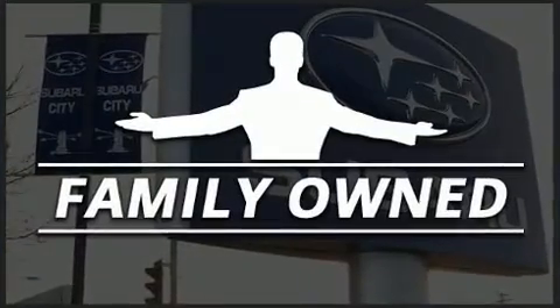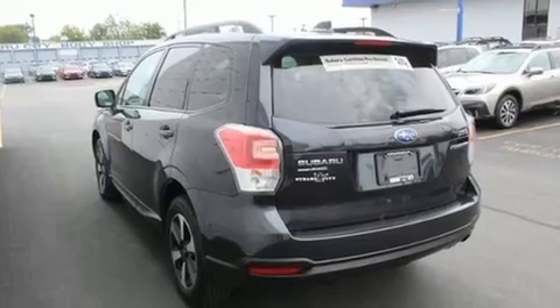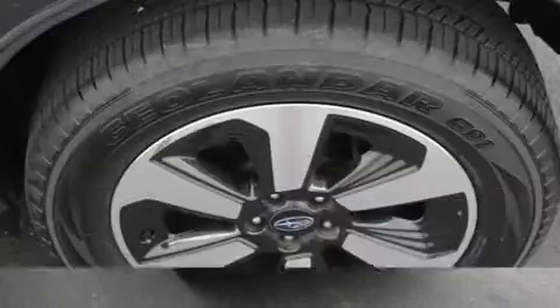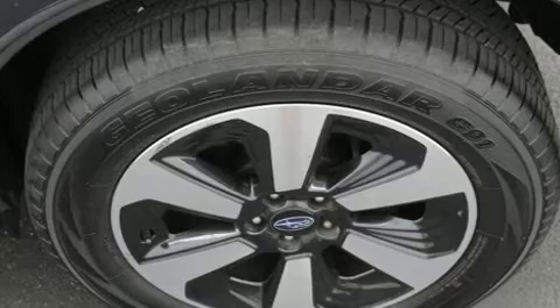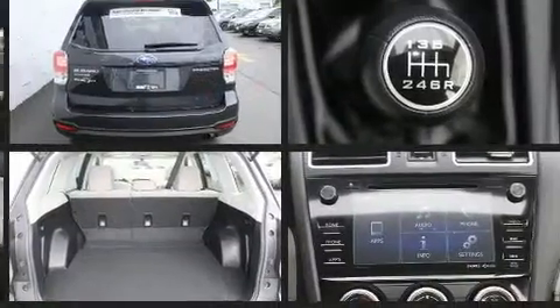Heated seats, power door mirrors, and heated door mirrors, and much more. For drivers who enjoy the natural environment, a power moonroof allows an infusion of fresh air. Subaru also prioritized safety and security with features such as dual front impact airbags.